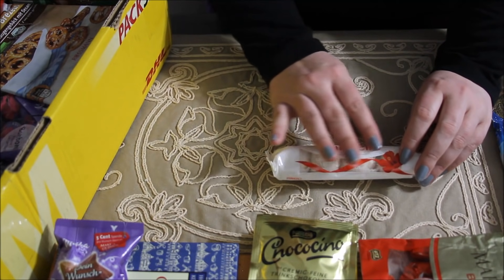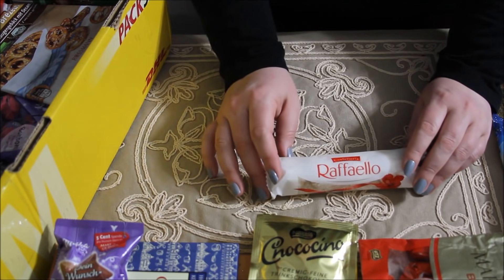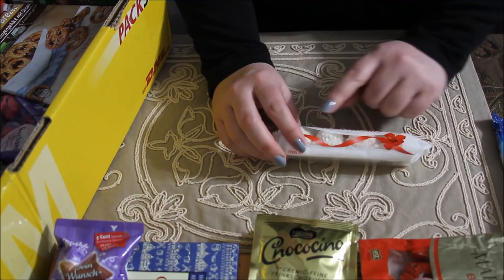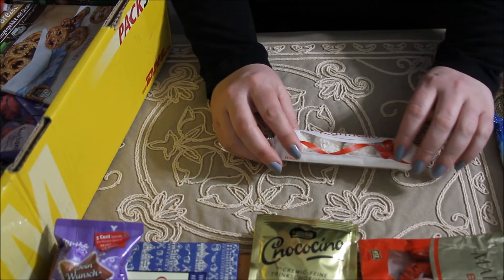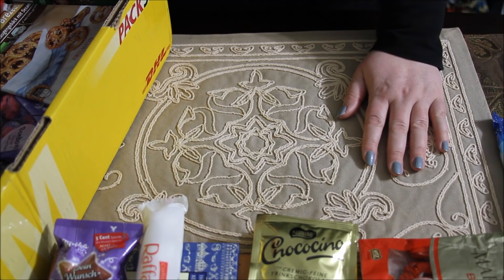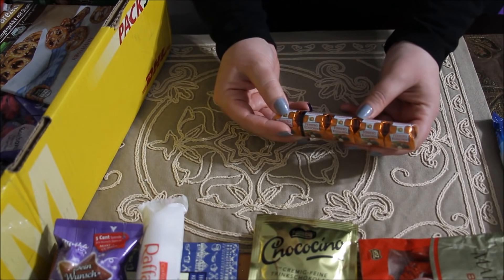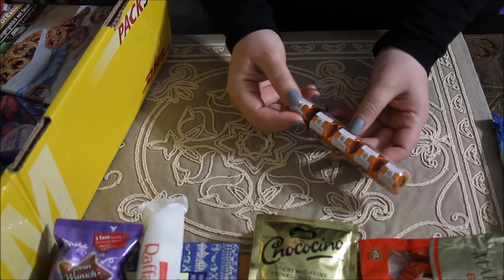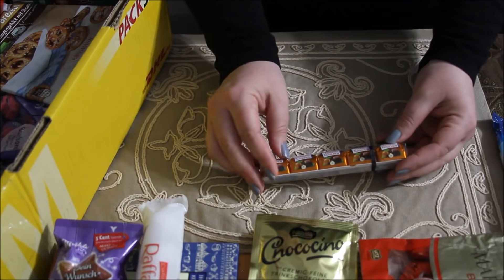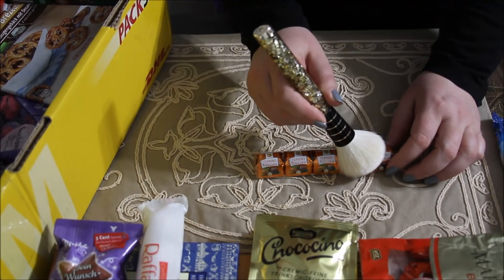We have some gorgeous white truffle-looking candies by Raffaello, and I don't know if they have coconut but that's what it looks like. Next we have Ferrero Rocher — looks like a hazelnut chocolate — what a fun little presentation.